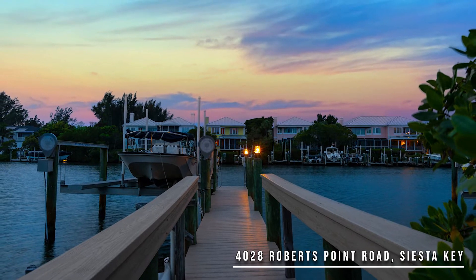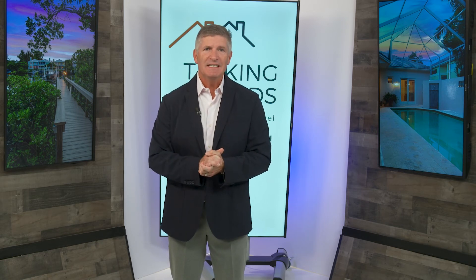So what do you get when you combine the ultimate location, stunning water views, great boating amenities, and Florida-designed living space? You get the best of island living on Siesta Key in the heart of Sarasota. You need to see this amazing property. I look forward to exploring real estate trends as well as other luxury lifestyle trends with you in the future. See you soon.